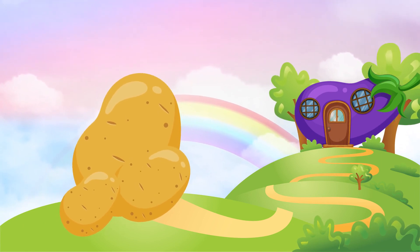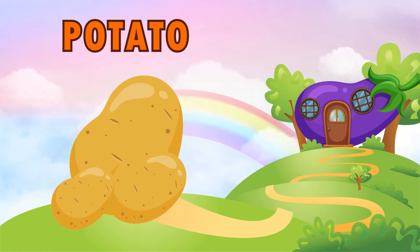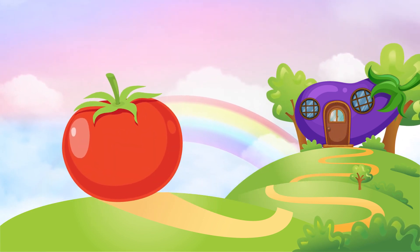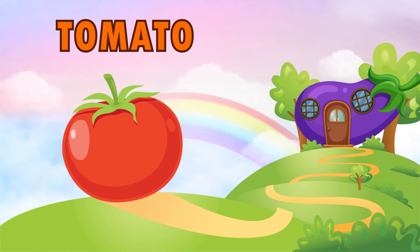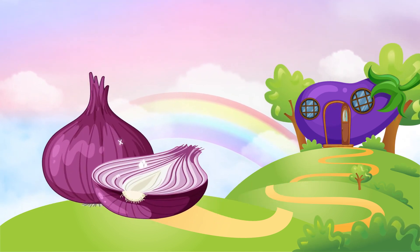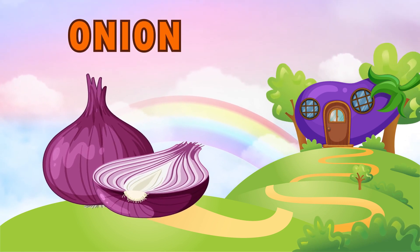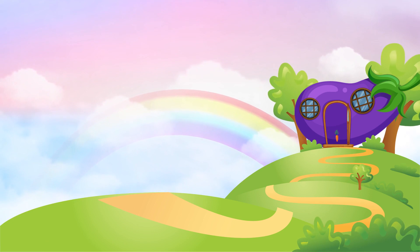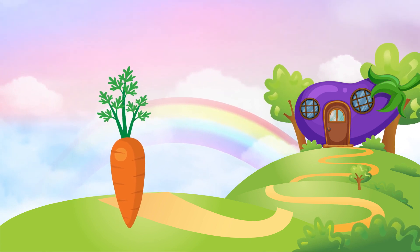Which vegetable is this? Potato. Which vegetable is this? Tomato. Which vegetable is this? Onion. Which vegetable is this? Carrot.